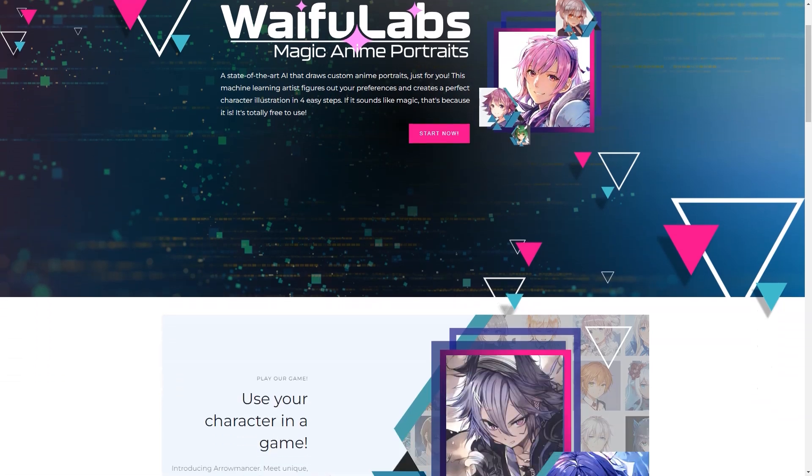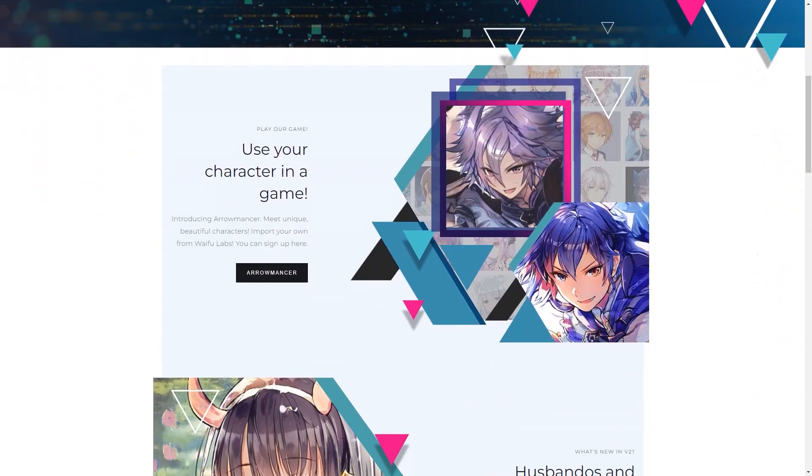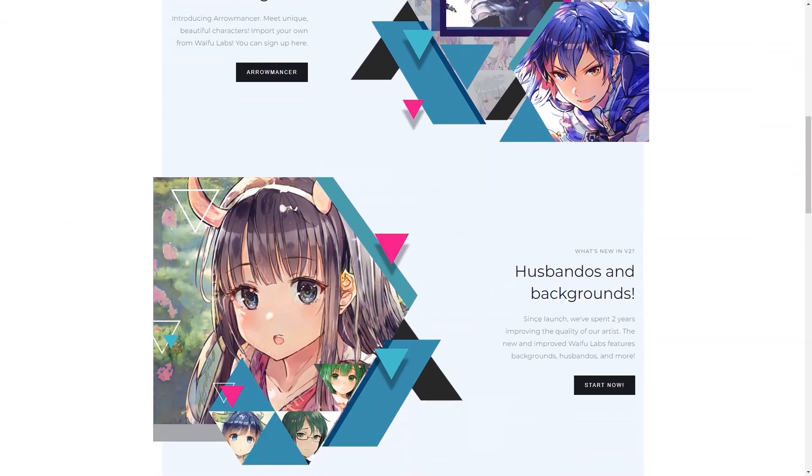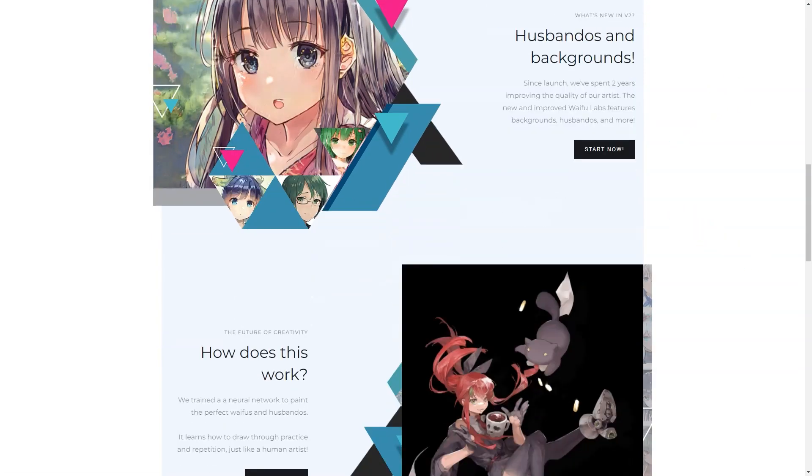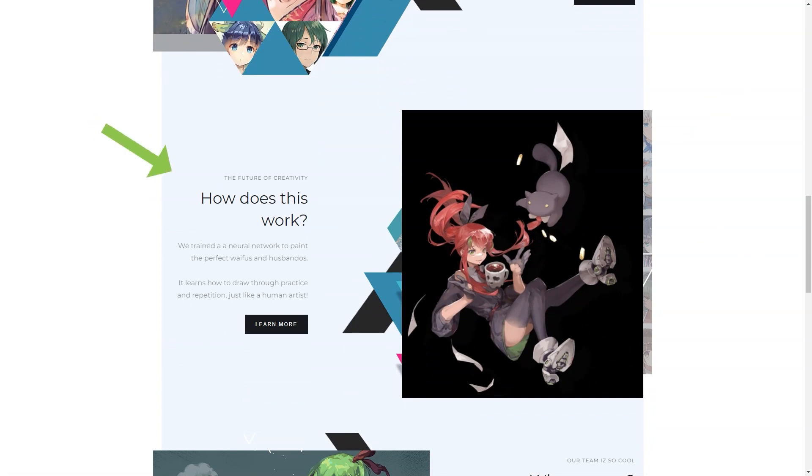Then there's Aeromancer, a video game that lets you create and play with your own characters. The best part is that the game uses the same AI technology as Waifu Labs to create unique and beautiful textures. The game was developed by a team of MIT researchers and artists called Sizigi Studios, who are using anime deep learning technology to bring the game to life — it's like a dream come true for any anime fan.